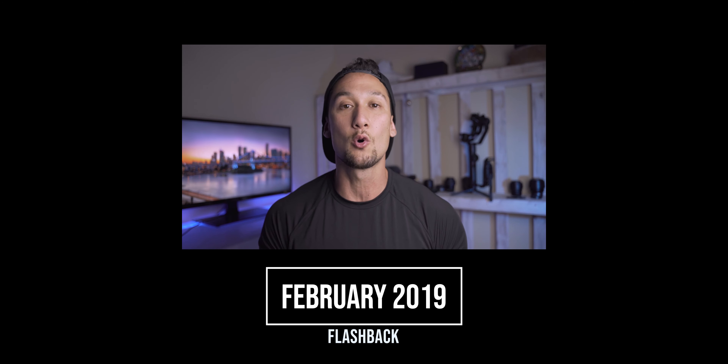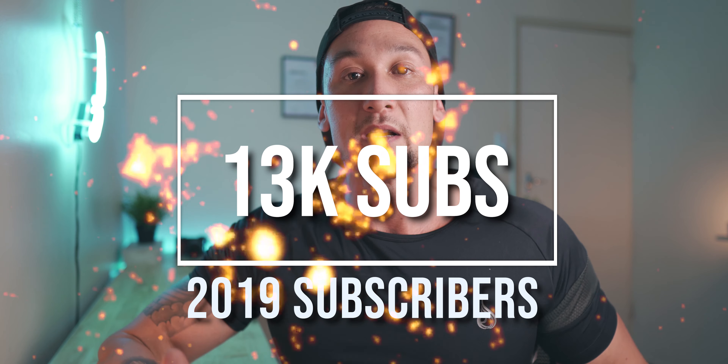Thank you to all my subscribers and everyone who has tuned in and watched my videos throughout this whole year. It has been a great year for my YouTube channel and for my creativity with online content creation. At the start of the year I was about 1,000 subscribers, and I'm now just over 13,000, so it has been a nice year for growth. Hopefully 2020 will be an even better year with much better quality content.